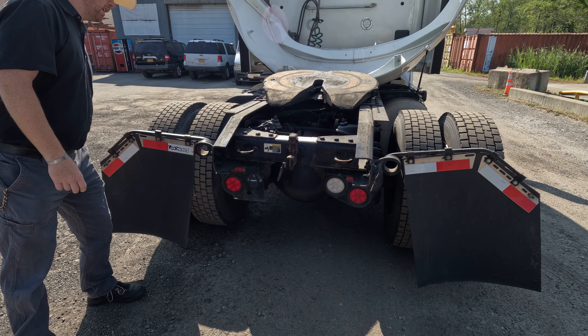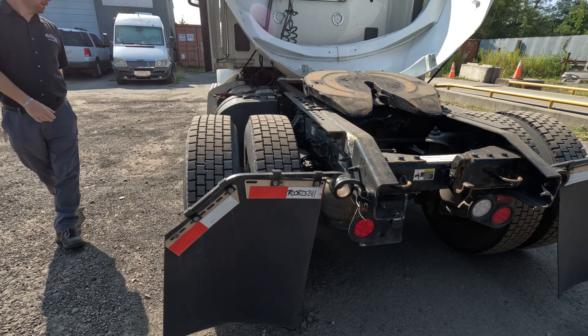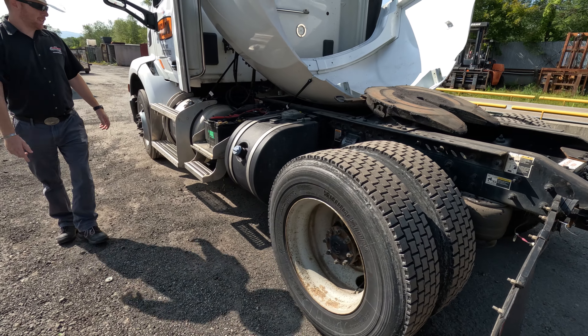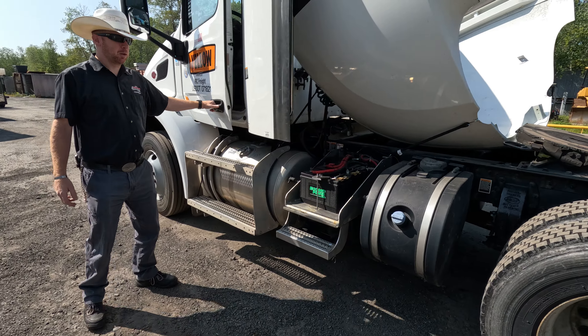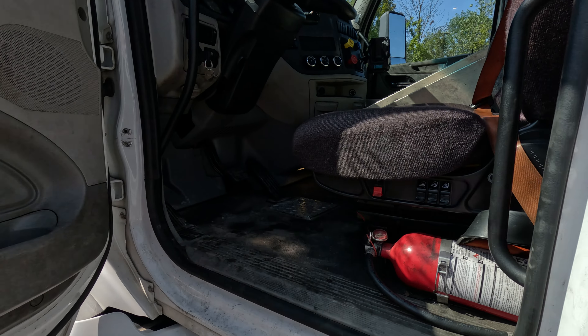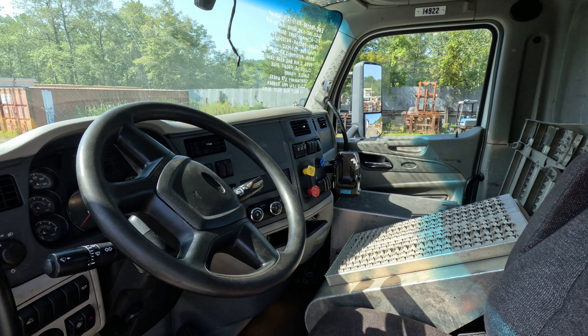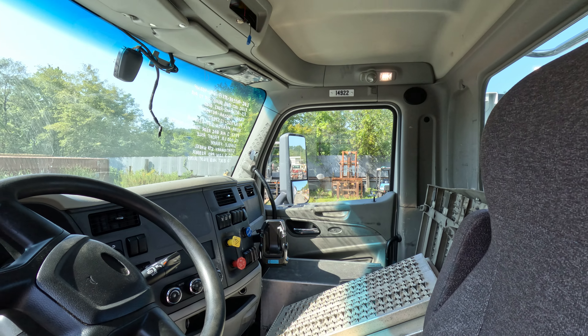Looks like we got electric — I don't see any airlines but they could be buried in there. Come on by and check it out. DEF system right there for you, another fuel tank on this side, air ride seat for you inside. Again, 12-speed PACCAR auto shift, working AC on the inside.